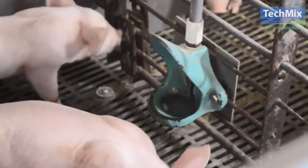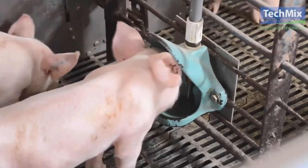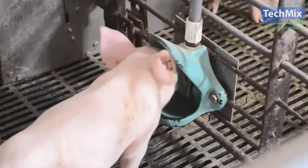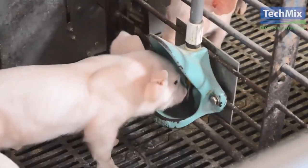Why did TechMix create a nutrient-dense liquid? When pigs are weaned, there are a lot of stresses happening. They're separated from mom, commingled, transported, and depending on the time of year, they could be very hot or cold during transport. At TechMix, we realize that water intake is generally normal or high when pigs are weaned, but feed intake is usually low or inconsistent within those first five to six days. That presented an opportunity to deliver added nutrients through the water line to get pigs off to the best start within the first 48 hours.